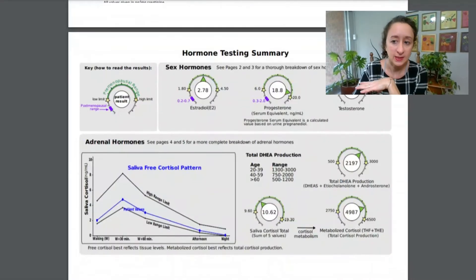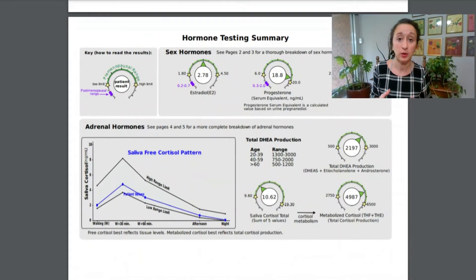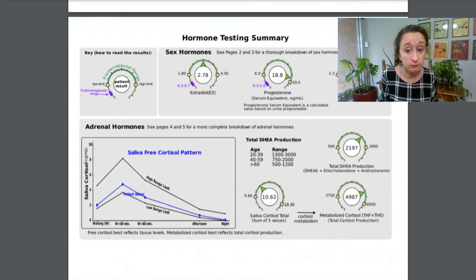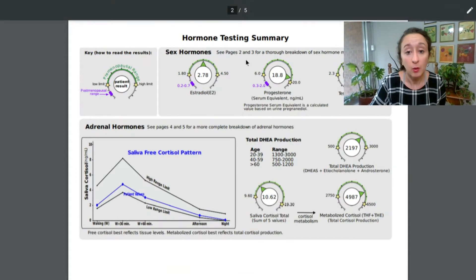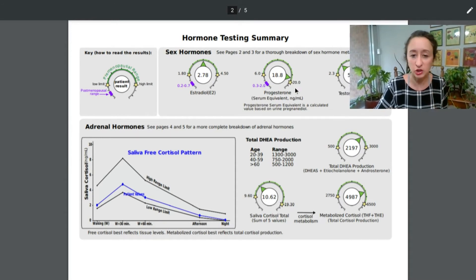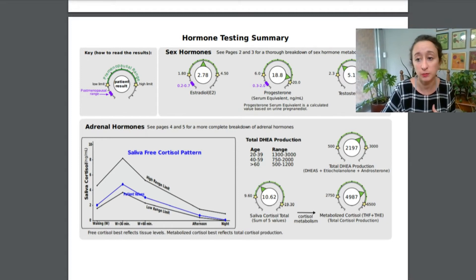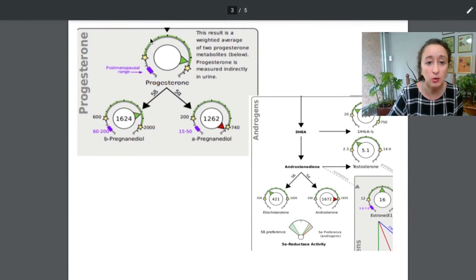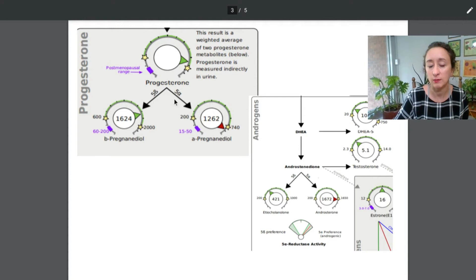This is where you really need a practitioner trained to interpret these results appropriately. Looking at the hormone testing summary from the Dutch complete portion, most things are in green, which looks really good. Even looking at progesterone — it reads as high, which you'd think is great. But as discussed, she's not producing the right type. She's shunting progesterone down the 5-alpha pathway when we really need the beta pathway. The Dutch complete allows us to see that and determine what we can do to support that pathway.